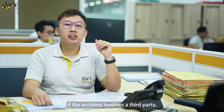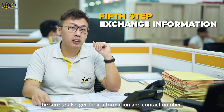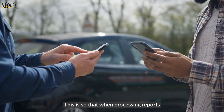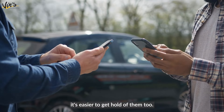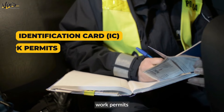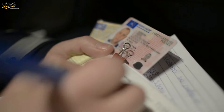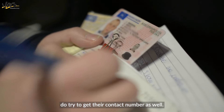Next, if the accident involves a third party, be sure to also get their information and contact number. This is so that when processing reports and insurance claims, it's easier to get hold of them too. If possible, be sure to take a photo of their IC, work permits, and their driving license. If there are any witnesses, do try to get their contact number as well.